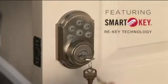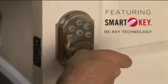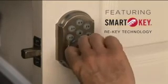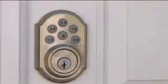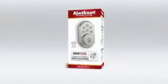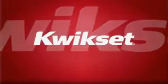SmartCode comes with a SmartKey keyway for increased convenience, security, and peace of mind. SmartKey provides the flexibility of re-keying your lock in three simple steps. So get smarter about securing your home with SmartCode, and give yourself the convenience of keyless entry. SmartCode — only from QuickSet.